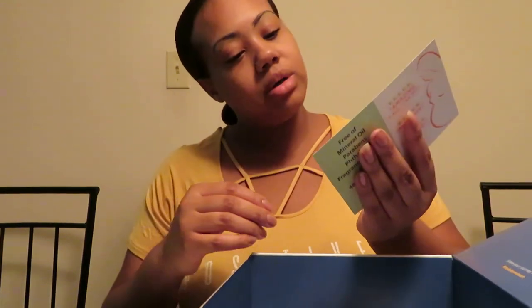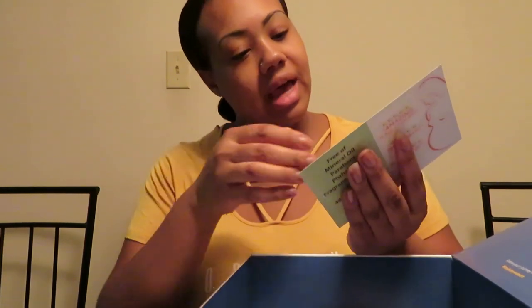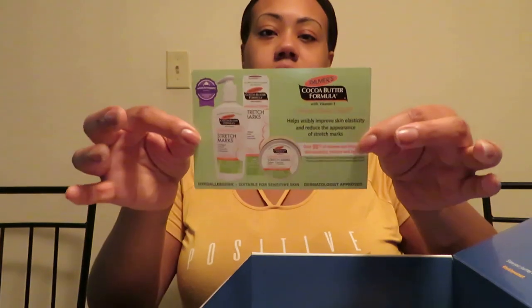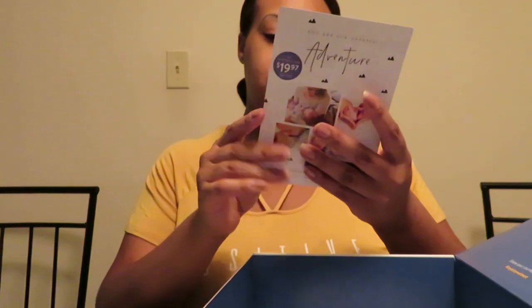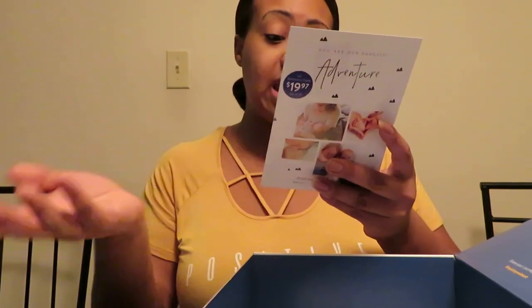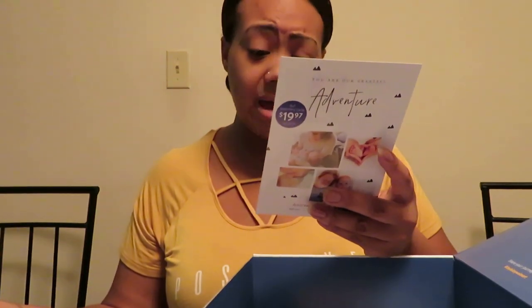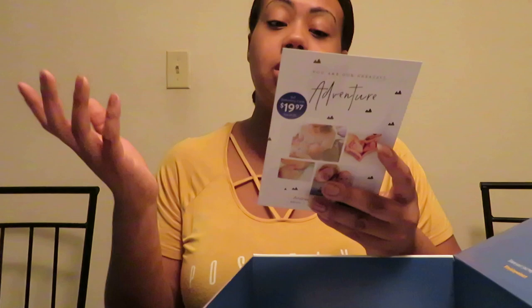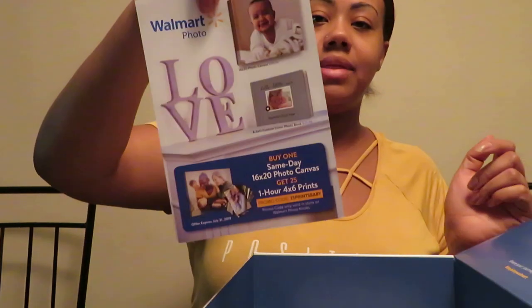They have a Palmer's brand card featuring their lotions, stretch mark cream, and massage cream. And there's a photo coupon: buy one, get 25% off a 16 by 20 photo canvas, plus some one-hour photo and 5 by 7 card deals from Walmart.